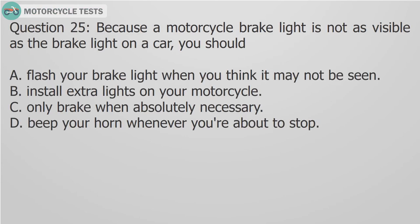Question 25: Because a motorcycle brake light is not as visible as the brake light on a car, you should: A. Flash your brake light when you think it may not be seen, B. Install extra lights on your motorcycle, C. Only brake when absolutely necessary, D. Beep your horn whenever you're about to stop.